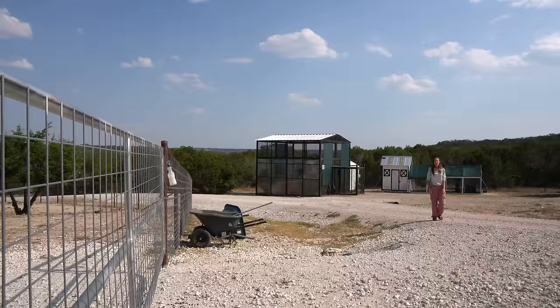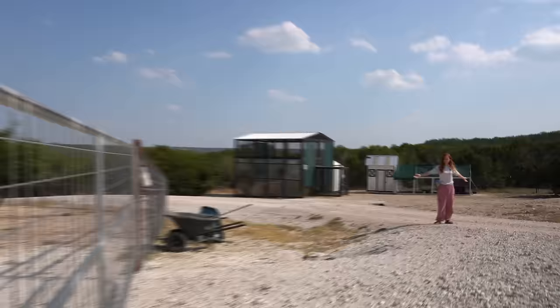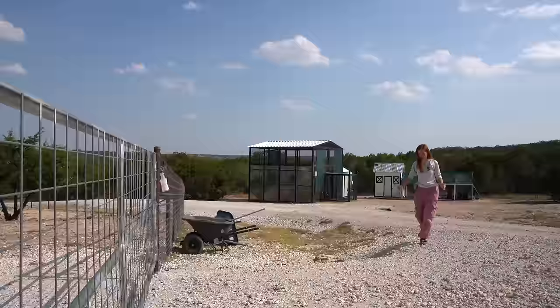I bought this whole property in Austin, Texas. In early 2021 there was very little on this property, even the fencing. We put in all the fencing, and all of the enclosures that you're going to see have obviously come up since then.